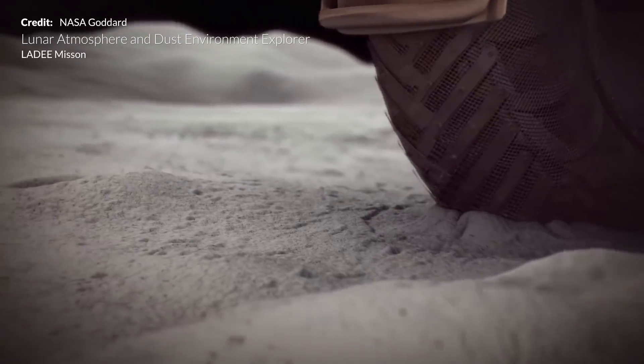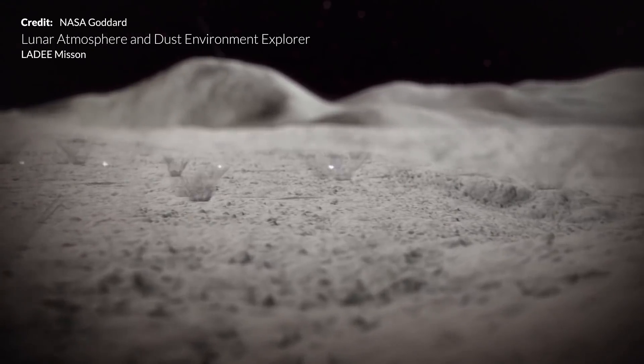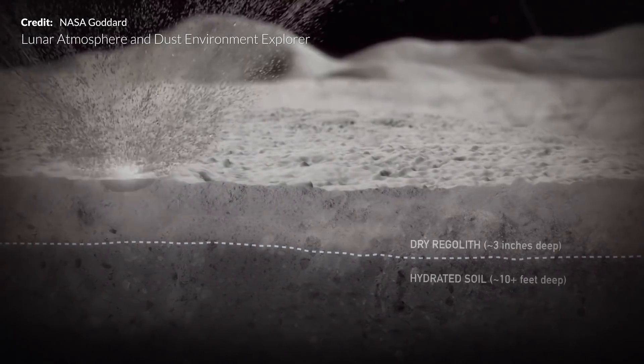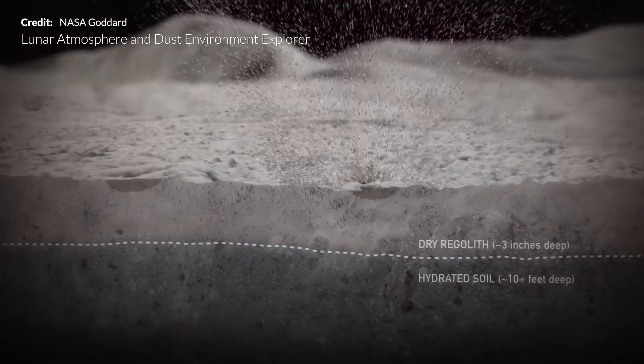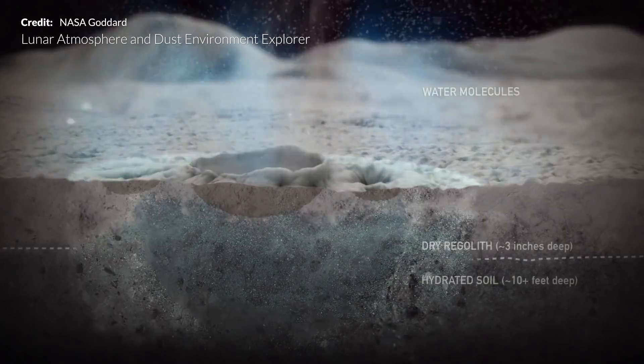Numerous studies, observations, and lunar probes have confirmed the presence of water in various locations in a number of forms. Scientists and space planners have long acknowledged that extended human residence on the Moon would be greatly aided by the use of local resources.